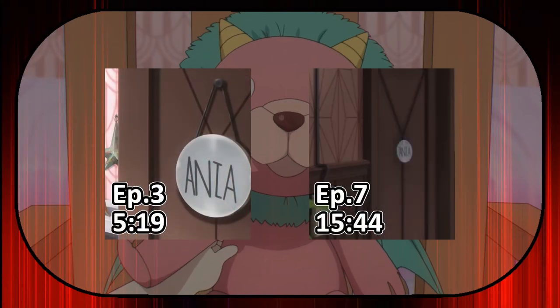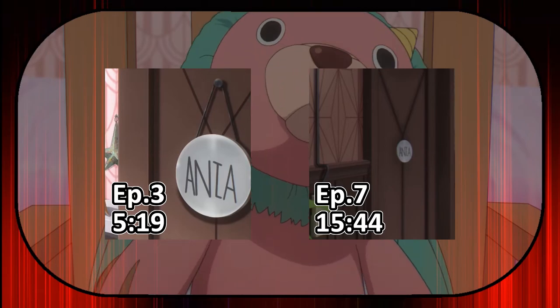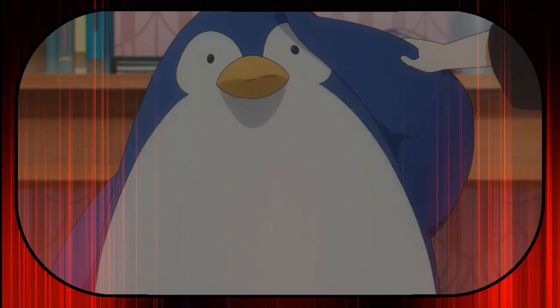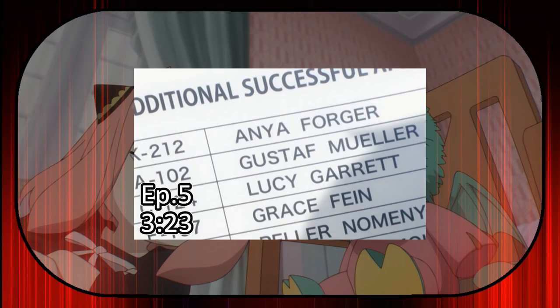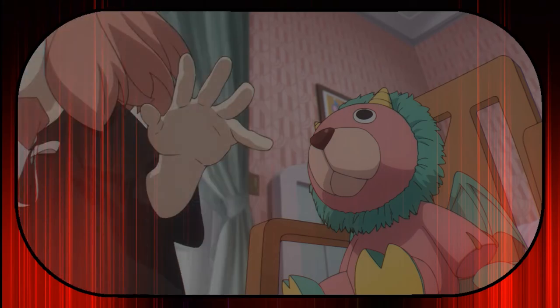In the third and seventh episodes, the nameplate on Anya's room is spelled with an 'I', but in episode 12 it's spelled with a 'Y'. It might have been a slip-up from the animators, because every other time we see Anya's name it's spelled with a 'Y'. It's the kind of thing that might get fixed in the Blu-ray release.